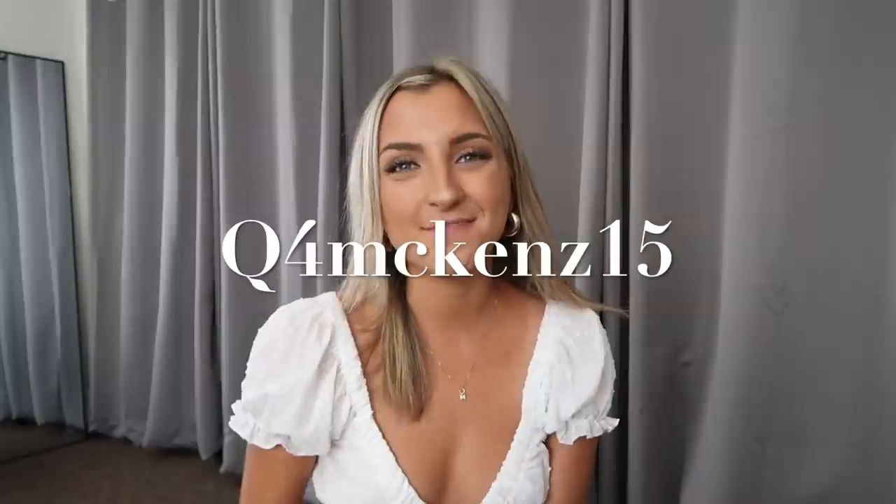Alright everybody, that is going to be all for today's Shein bikini try-on haul. I hope you guys enjoyed! If you want to see a part four to this series, be sure to give this a thumbs up and click subscribe. I'll leave links to everything in the description bar in order so you can shop. Use my code Q4McKens15 for 15% off your entire purchase. Thanks so much for watching — I'll talk to you in my next video. Peace out, Girl Scouts!